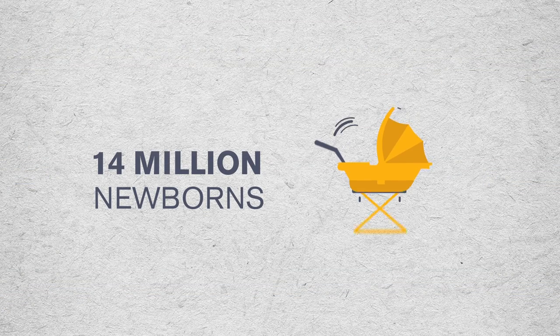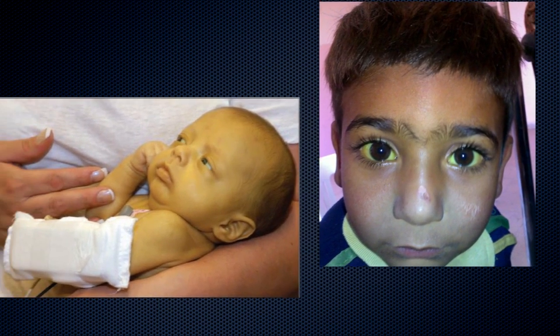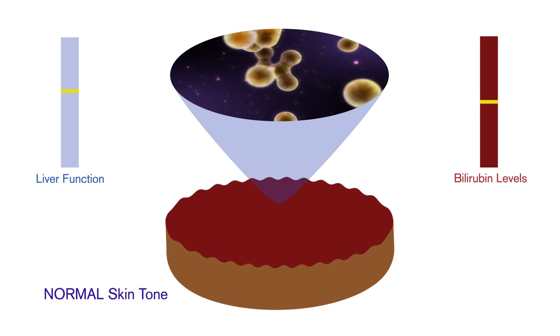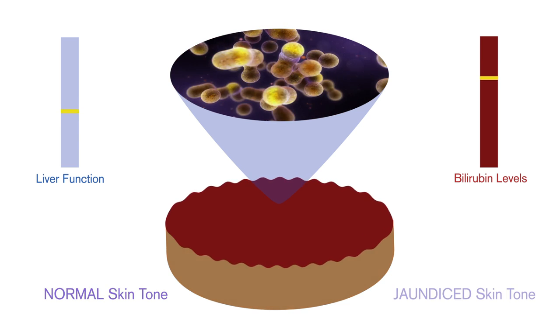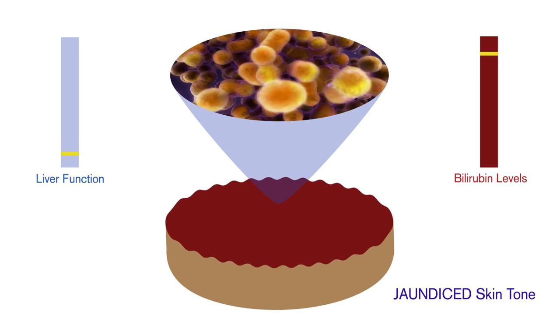14 million newborns develop infant jaundice each year. Jaundice, a condition characterized by the yellowing of the skin and the sclera of the eye, is caused by an excessive amount of bilirubin in the blood. Bilirubin is the yellow pigment byproduct of the breakdown of red blood cells. When an infant is born early, the baby's liver isn't strong enough to eliminate it, and so it builds up in the blood.